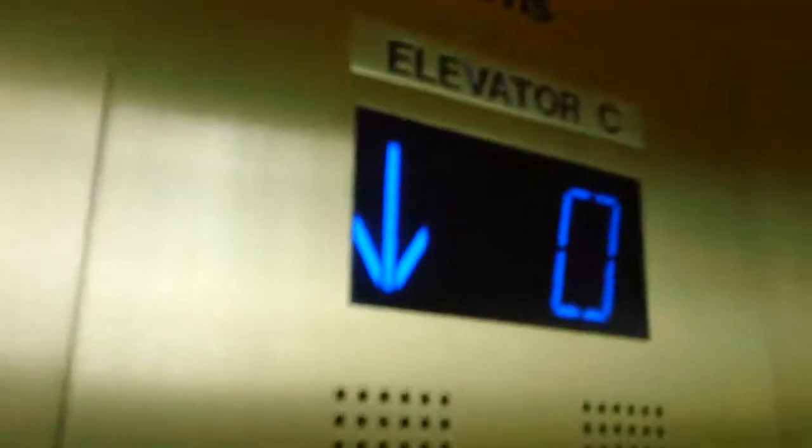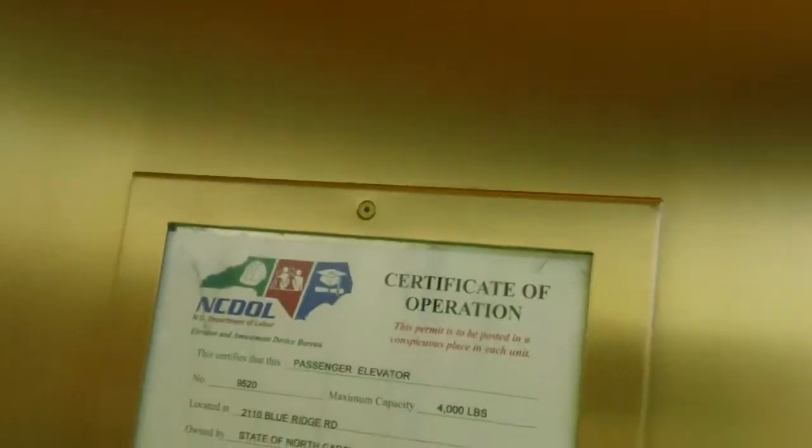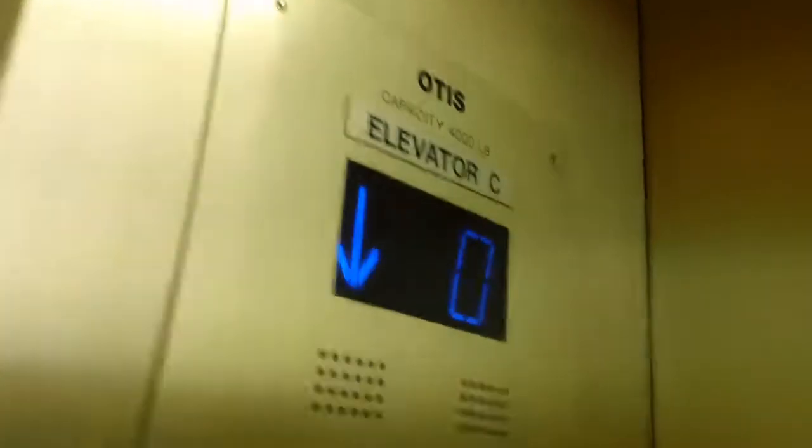Ooh, it talks. Yeah. Look at this elevator right there. Wow, look at this. Level A. And look at this — there it goes. Okay.